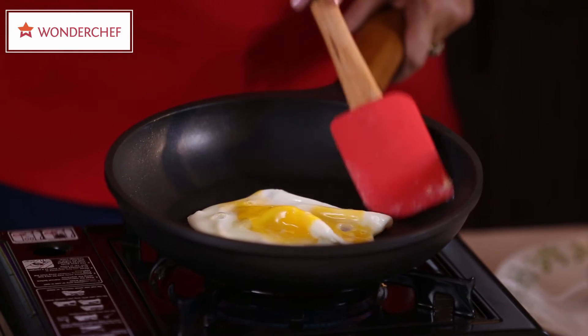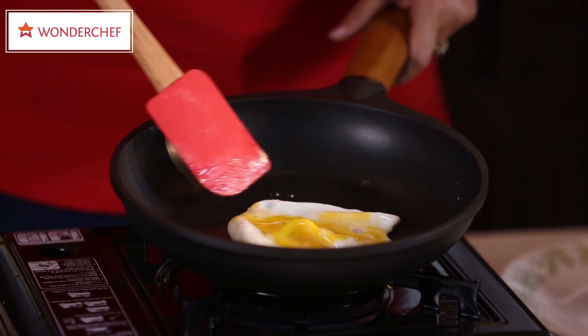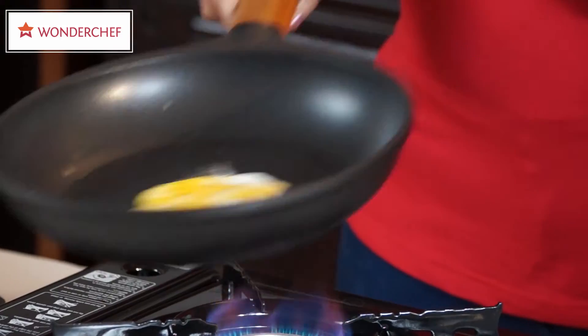See how the sides of the egg are not stuck to this fantastic non-stick coating. You know what, I can even make my egg dance.